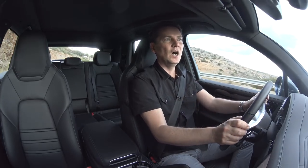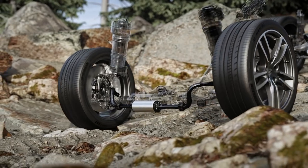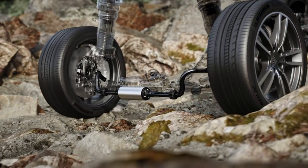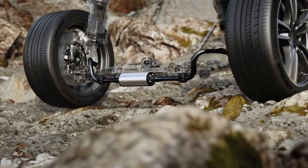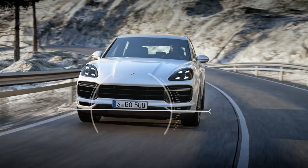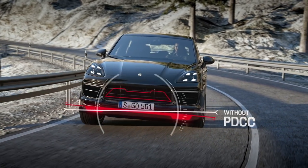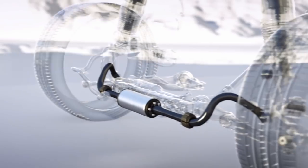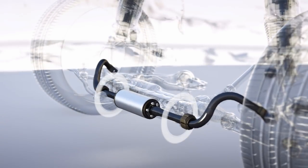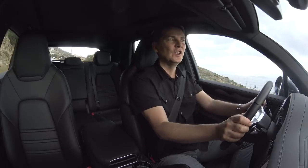I'll give you an example. On the top model — the Turbo — you get air suspension with electromechanical dampers all running on a 48-volt system. That updates the Porsche Dynamic Chassis Control to give you much quicker dampening in the corners to stop pitch and roll, which is different from the way Audi uses it. Audi uses it to raise the car if it wants — not the case with this.